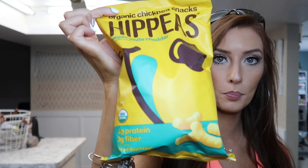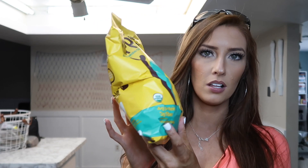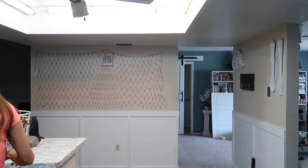These chickpea puffs are really good for you — they're organic chickpea snacks with 4 grams of protein and 3 grams of fiber. I got four bags of them because I'm obsessed. They're about $3 a bag and a little small, but really good.